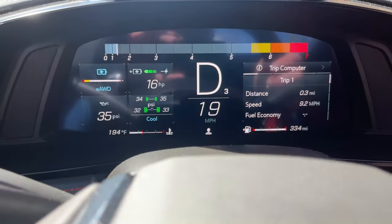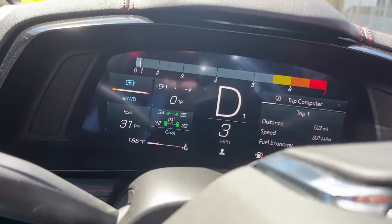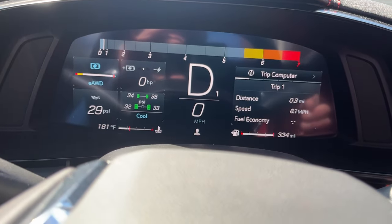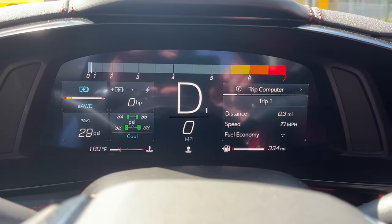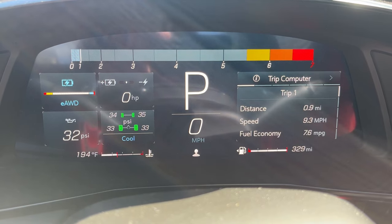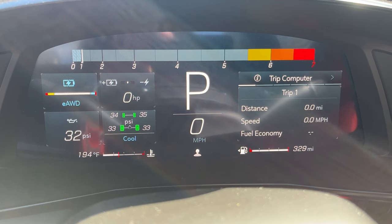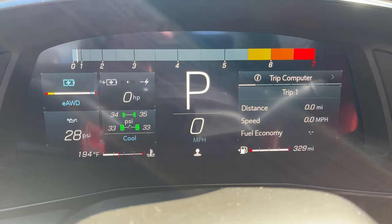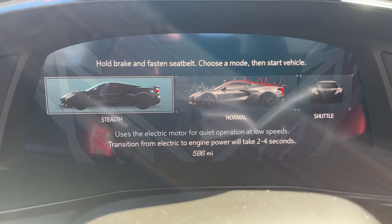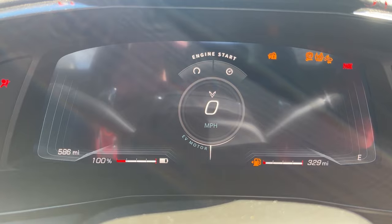I tipped into the throttle a little too quickly and that was it — it started the engine. Battery's back up to 100%. Again, I'm going to reset the trip odometer, shut the car off, foot on the brake, start up stealth mode. Here we go.